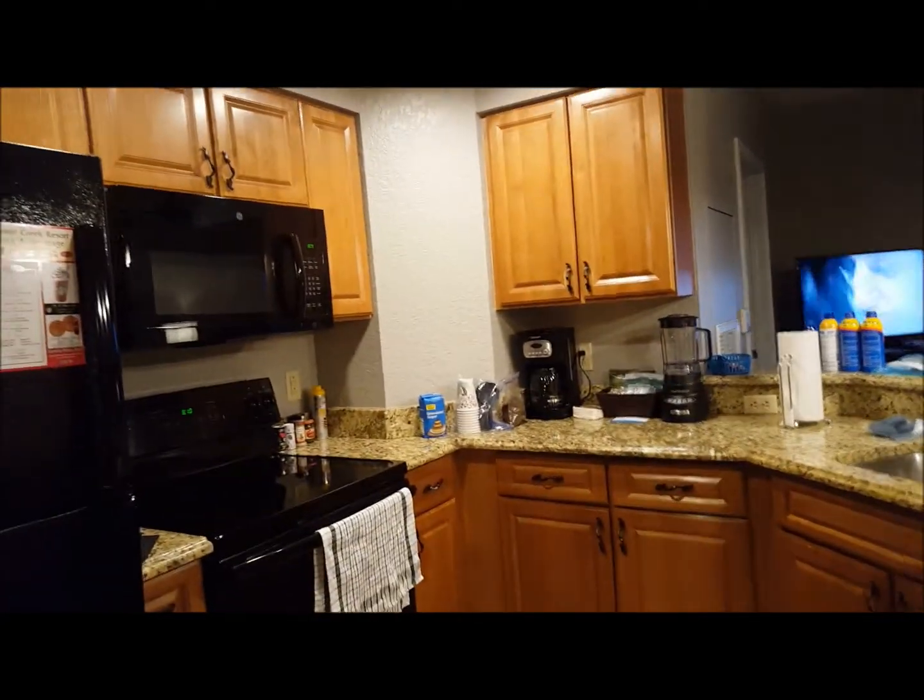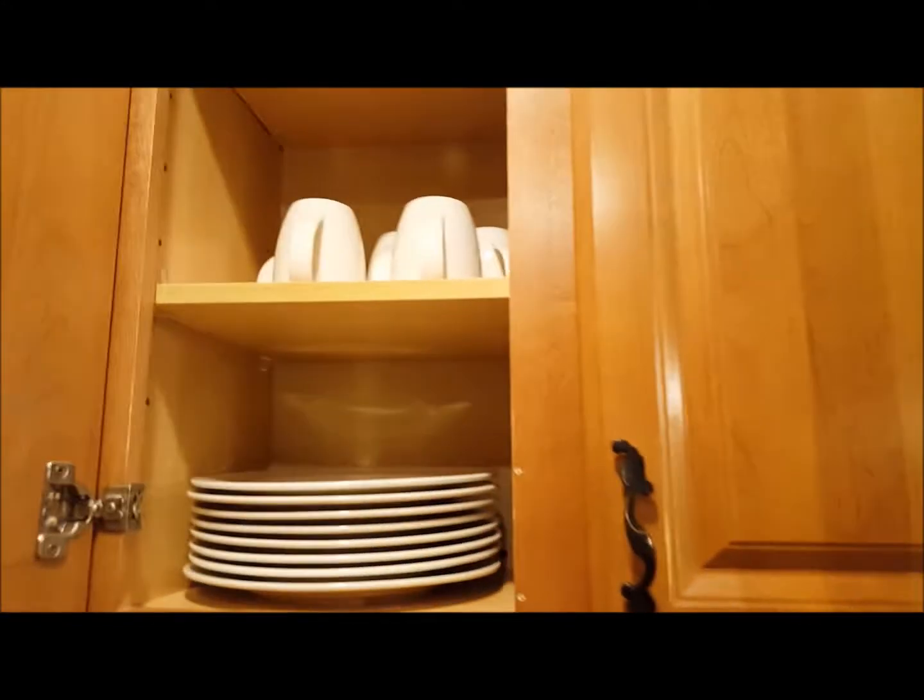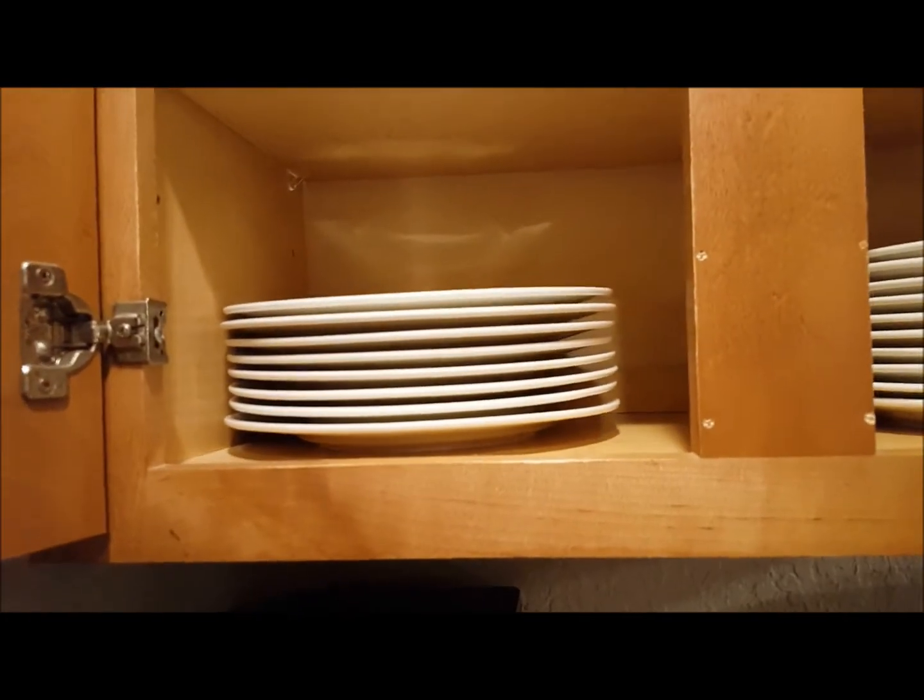It's a nice kitchen. The upper cabinet has bowls, mugs, small plates, and dinner-size plates.